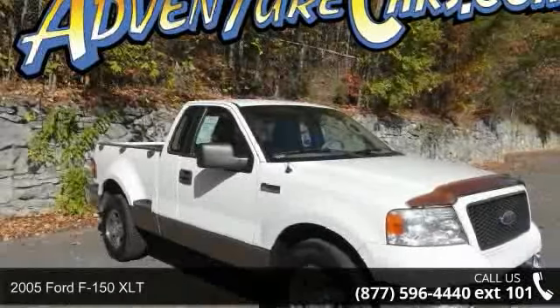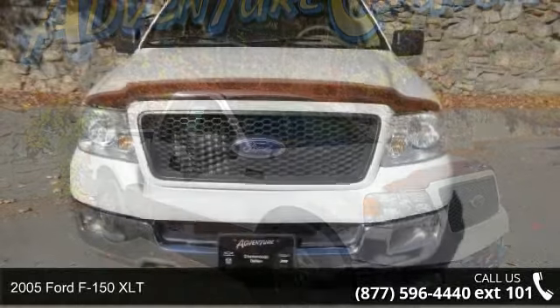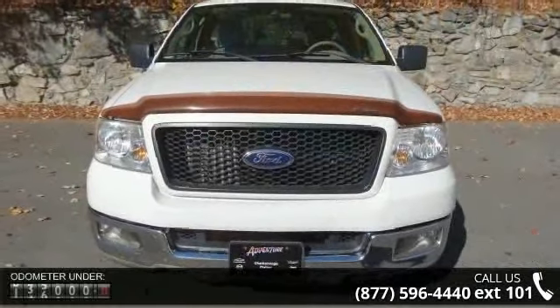Check out this 2005 Ford F-150 XLT. If you are looking for a first-rate auto, this one could be yours today.